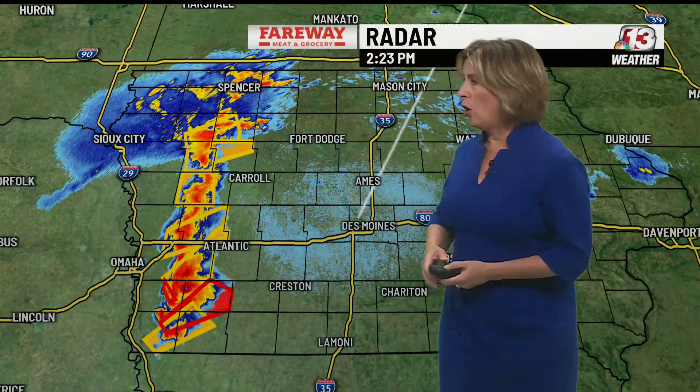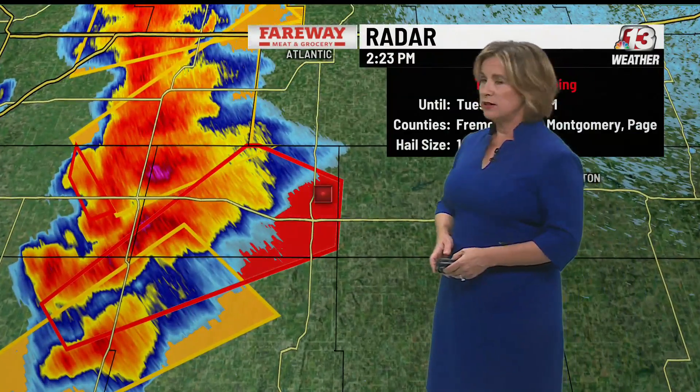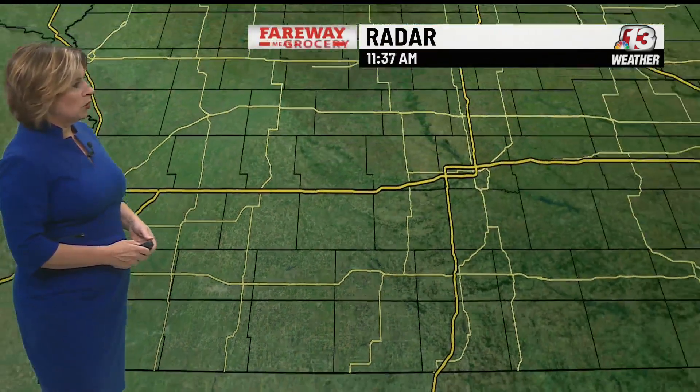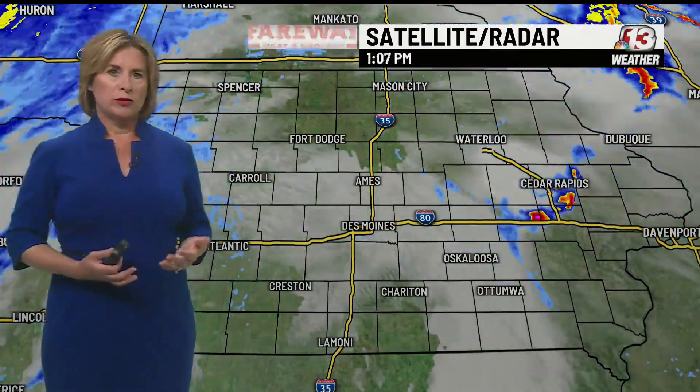I want to run you through the radar. All these boxes indicate thunderstorm warnings in effect, and these storms are moving off to the east-northeast at a speed of around 50 miles per hour. This is one tornado warning getting closer to Adams County — there in the southwest corner of the state. This is still radar-indicated at this point; that tornado warning is in effect until 3 p.m.